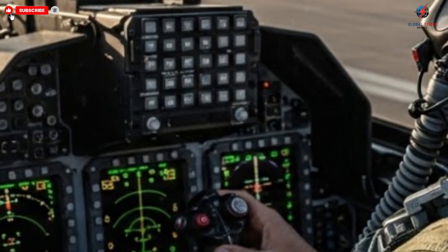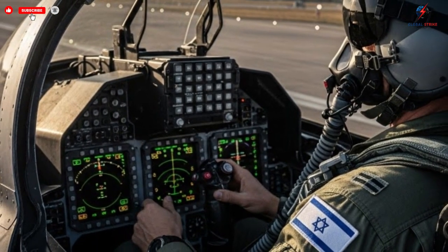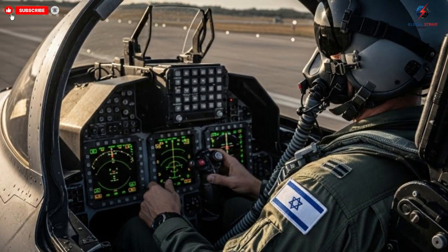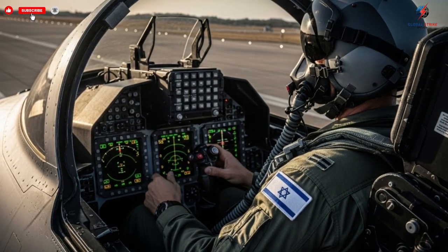This enhances both survivability and effectiveness. The multi-role capability sets these jets apart, making them adaptable to a wide range of mission profiles and operational needs.